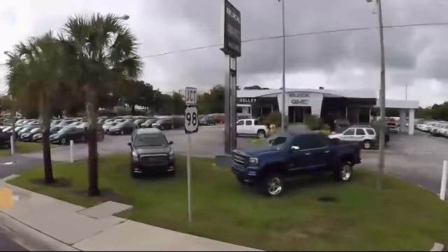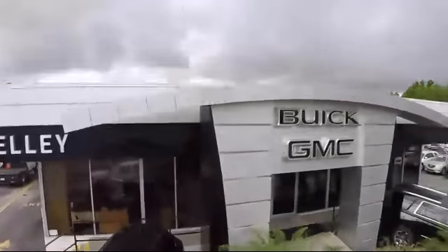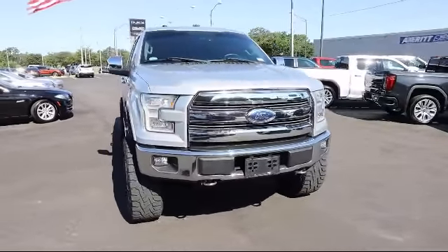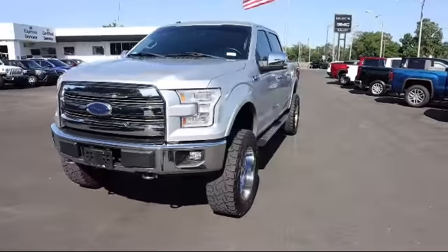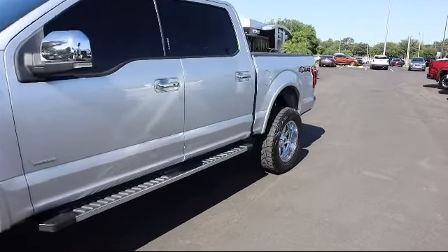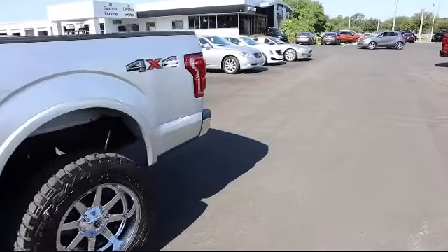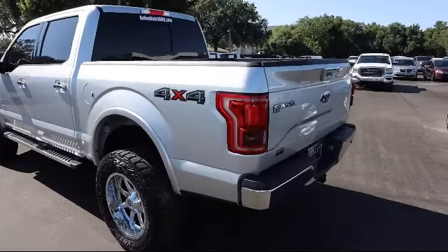Welcome to Kelly Buick GMC, and here's a look at another one of our great vehicles in our inventory. It comes equipped with dual stage driver and passenger seat mounted side airbags, auto locking hubs, safety canopy system curtain with first and second row airbags, tire specific low tire pressure warning, anti-lock braking, dual stage driver and passenger front airbags, traction control ABS and driveline.